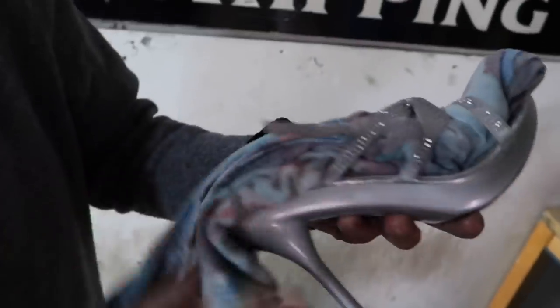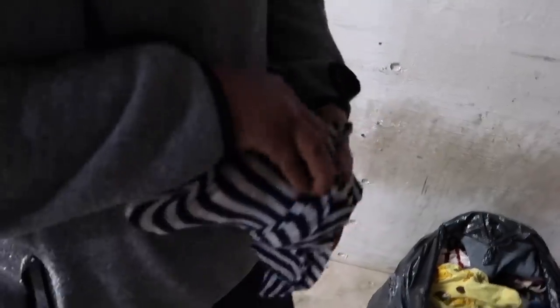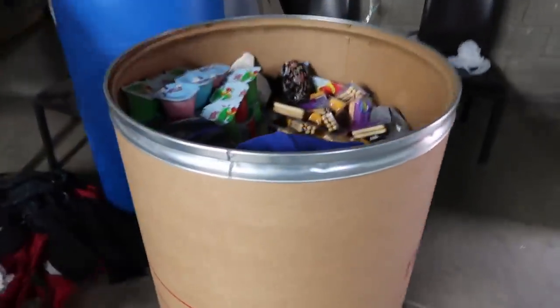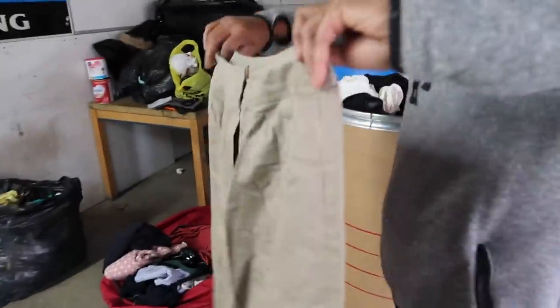For heels, you stuff clothes inside the shoe, then wrap the heel — the heel can puncture through the cardboard — and then wrap the whole thing again. When it's wrapped properly you won't even know there are shoes in there. Always wrap the heel especially if it's a cardboard barrel, because something might puncture through.